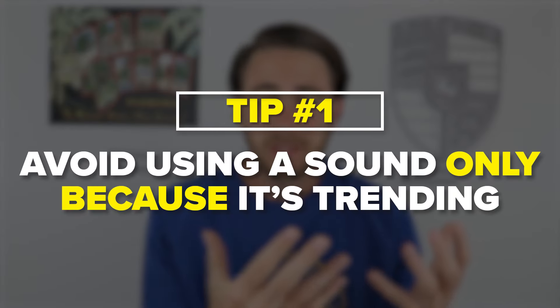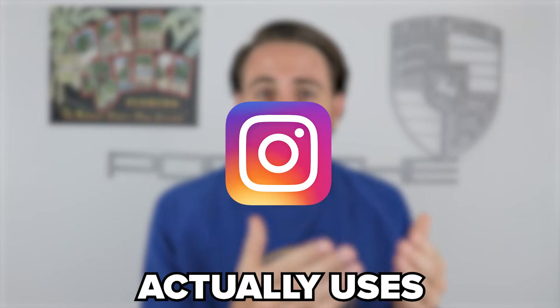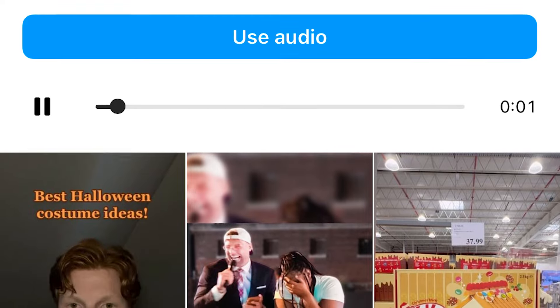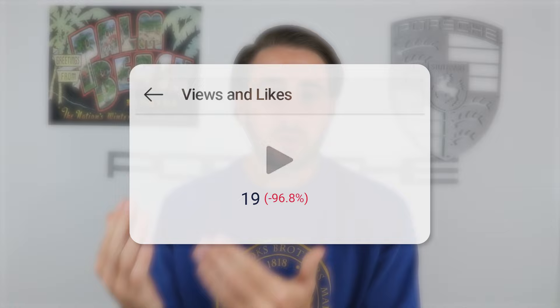Error number one: you need to make sure you're not just using sounds on Instagram simply because they're trending. This is one of the biggest mistakes small Instagram accounts make. You need to understand how Instagram actually uses sounds to determine whether your post is trending. If you use a trending sound, that's not the only thing Instagram is looking at — they also look at your actual post to see if it looks like the other content being pushed out under that sound. Because if it doesn't, you're not going to benefit from that trending sound.